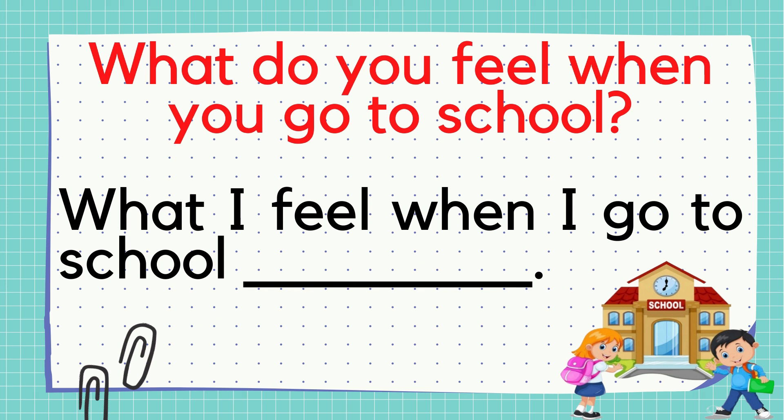Number 2: What do you feel when you go to school? What is your answer? Awesome! Write your answer now!